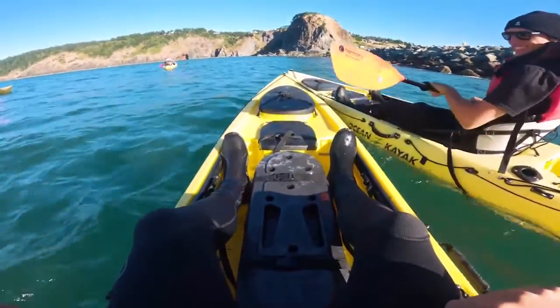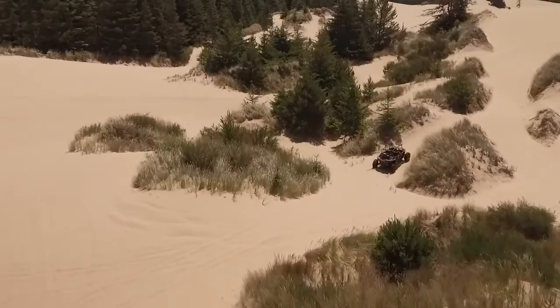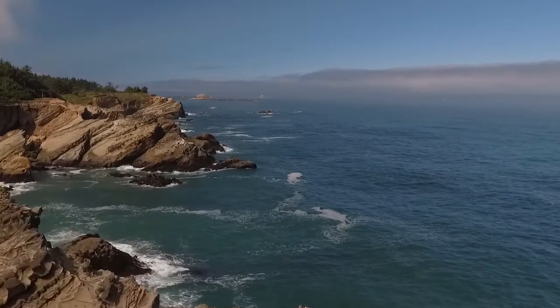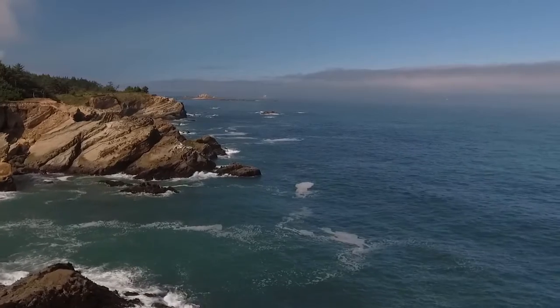We are with Janice from Oregon's Adventure Coast. Adventure is your middle name, Janice — there's so much to do out here. It really is. Adventure is our middle name. From hiking, biking, kayaking, water recreation, fishing, clamming, and crabbing, and the Oregon Dunes — you just can't miss having a great experience out here on the South Coast and Oregon's Adventure Coast.